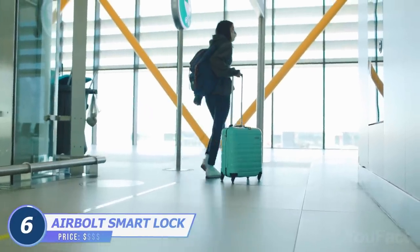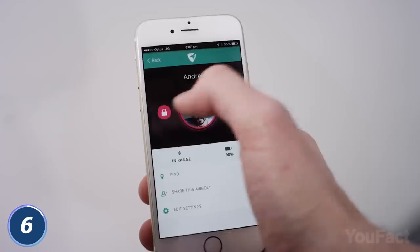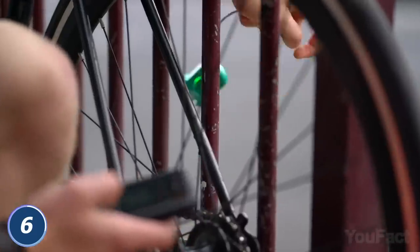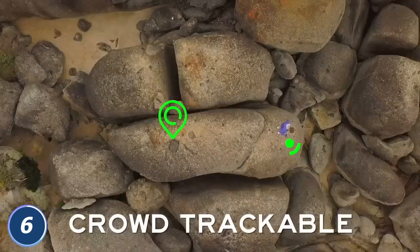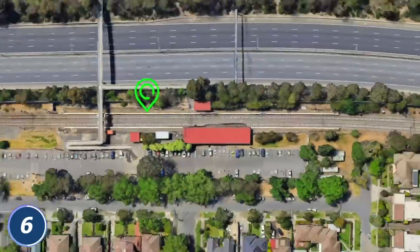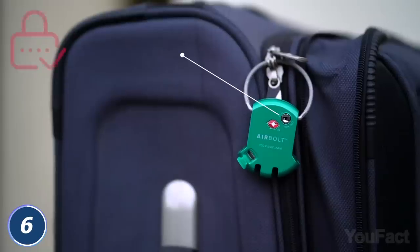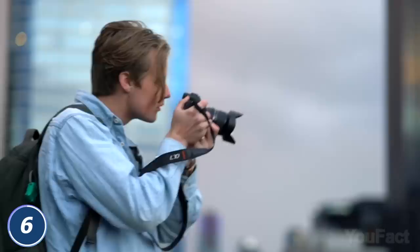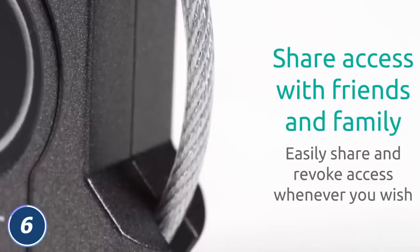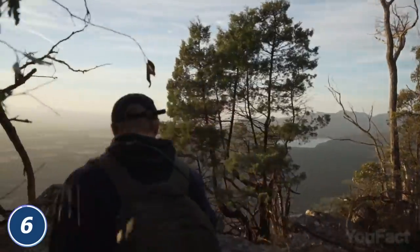The next gadget is totally a must-have for those who travel a lot. With the Airbolt Smart Lock, you don't have to worry about your luggage again. It's controlled with a mobile app which brings you detailed info and customization options — you'll open the lock by simply entering the password in the app. Another great feature is the alarm that activates when the lock moves too far from your phone. You also get a complete history of every time the lock has been opened and closed. It's TSA accepted and weather resistant. You can add several locks to the app and share access with friends or family. Finally, you'll only need to charge the lock via micro USB cable once a year.